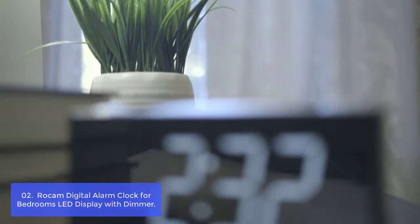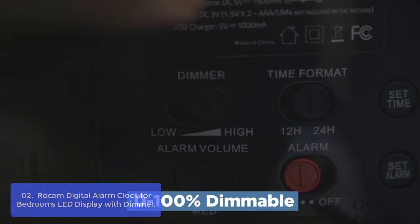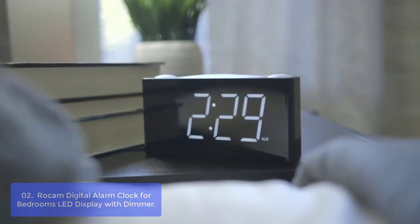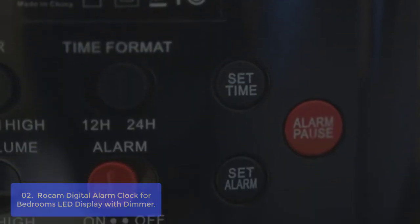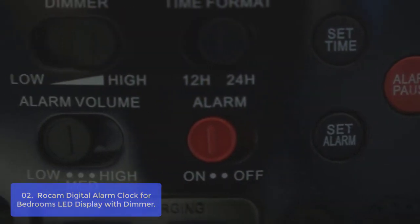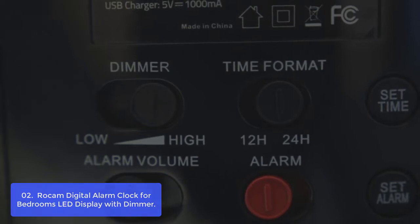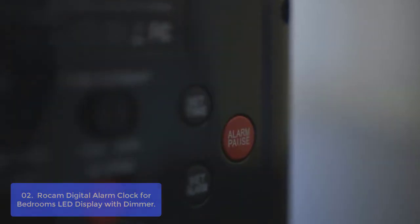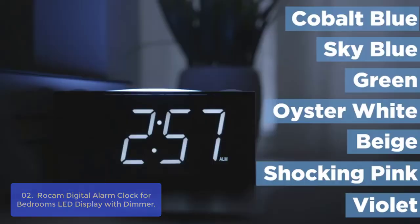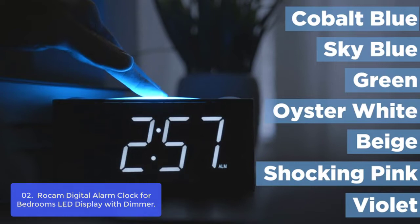List number 2: ROCKM Digital Alarm Clock for Bedrooms, LED Display with Dimmer. The ROCKM Digital Alarm Clock is a must-have for anyone who needs to be on time but hates being pushed out of bed in the morning. With 9 snooze minutes, the ROCKM Alarm Clock will give you an extra 9 minutes of sleep, and a large display makes it easy to read from all angles. At the top of this amazing digital alarm clock are two buttons — hour and minute — which are ultra-obvious, so even young children or older adults can easily set their alarms.